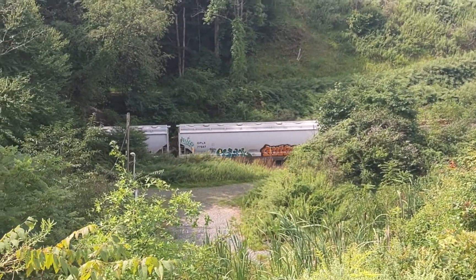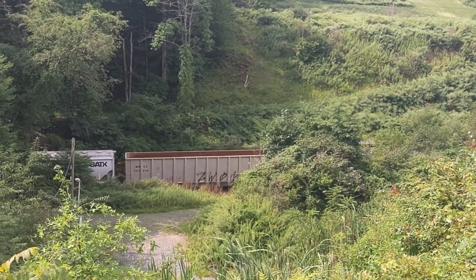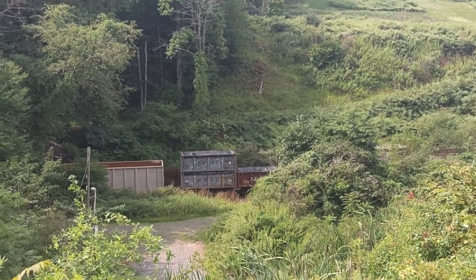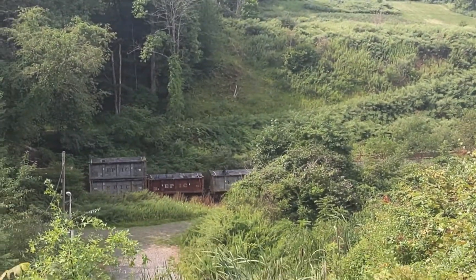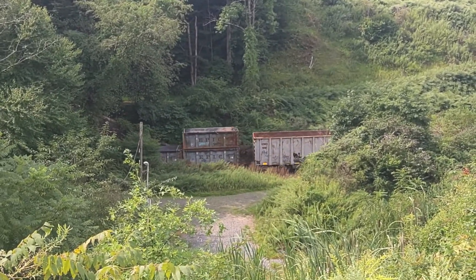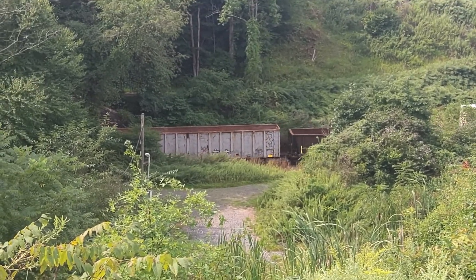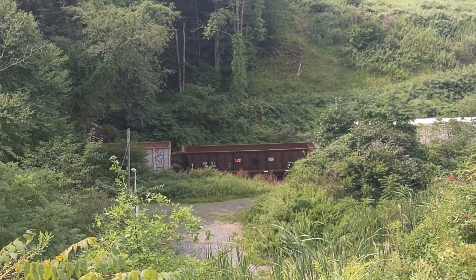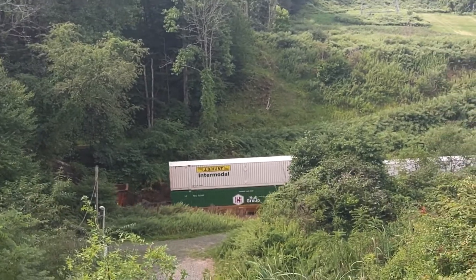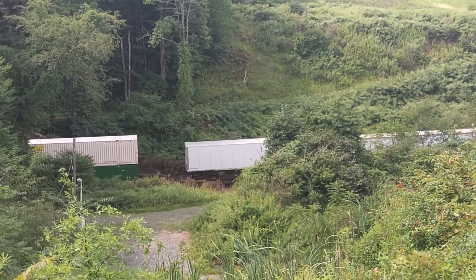Looks like he's out of 5. I feel like 5 would look a lot slower. He might be doing 5. We got intermodal — no idea what the train symbol is. Cool.